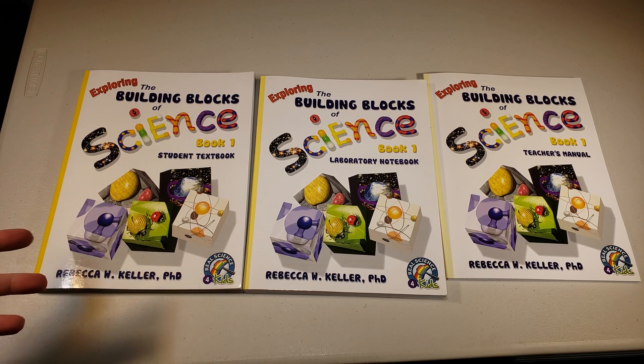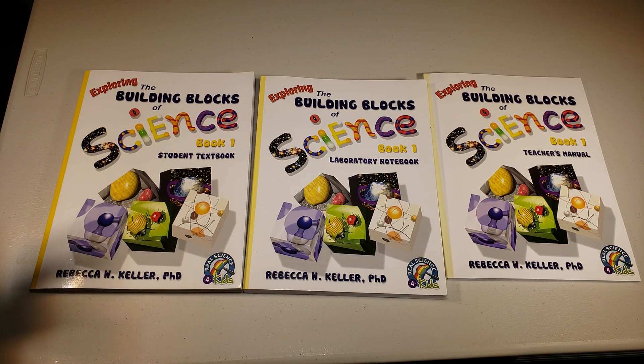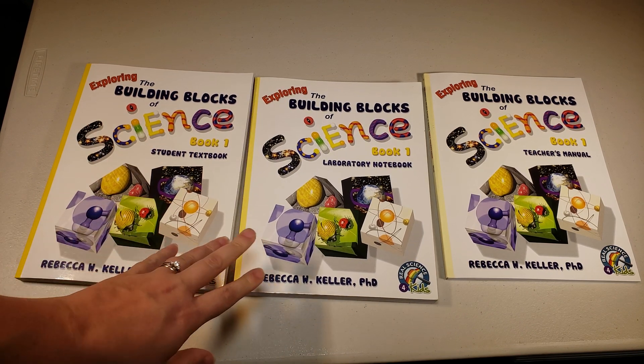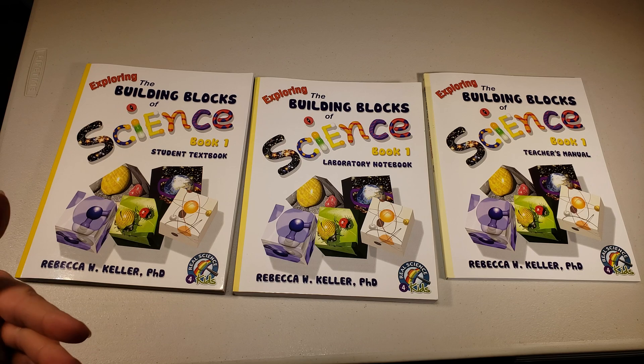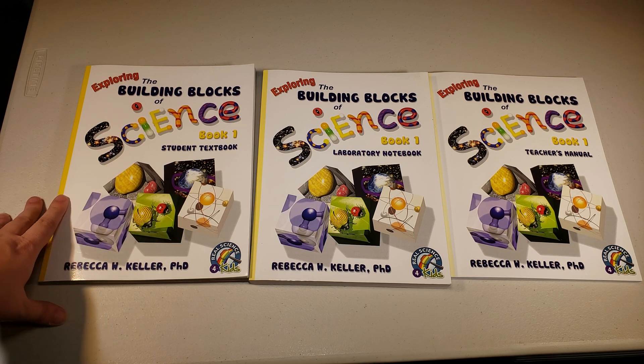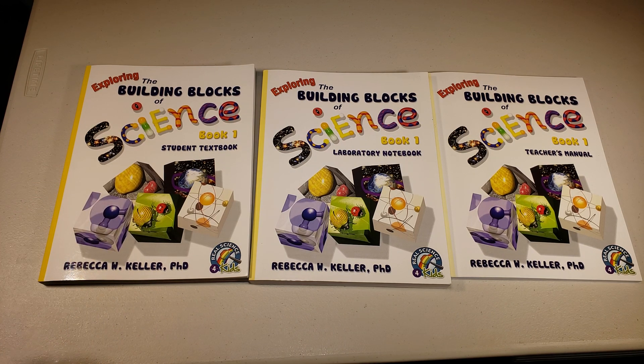There are a lot of people out there that just love this curriculum, and this is a curriculum that I wanted to love for myself and my husband kind of wanted to love as well. Unfortunately, for our family that does have a child who struggles with attention issues and doesn't quite pick up on things the way she needs to, and a family that realistically wouldn't get to every single one of these experiments — I don't think I can recommend it. For our family, I'm going to give it a 3.5. It's just not a great fit for us.